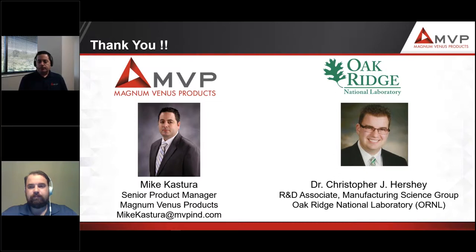Thank you so much, Mike and Chris. That was a great presentation. We do have questions and will move through them as quickly as possible. If we don't get to everything, the recording will be available online.